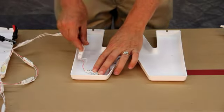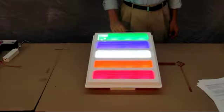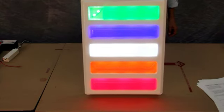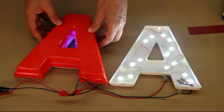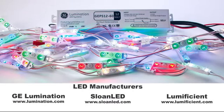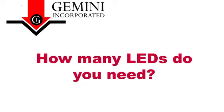Before building and installing a lit channel letter sign, there are a few questions you may need to answer. What color LEDs do you need? For the most part, your LED colors should match the color of your letter face. For example, if you have a red face you should use red LEDs; if you have a green face you should use green LEDs, and so forth. However, there are a limited number of LED colors available, so with some color combinations you may have to use white, warm white, or the LED color closest to your face color. Gemini has specifically designed our LED plastics to match wavelengths of the most common LED colors: red, blue, green, warm white, and white.